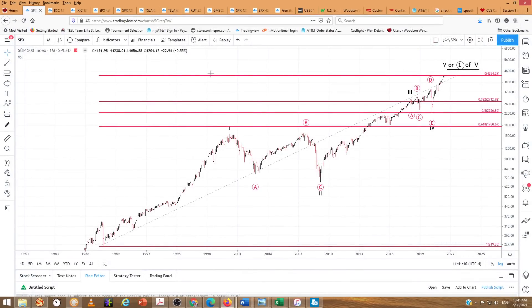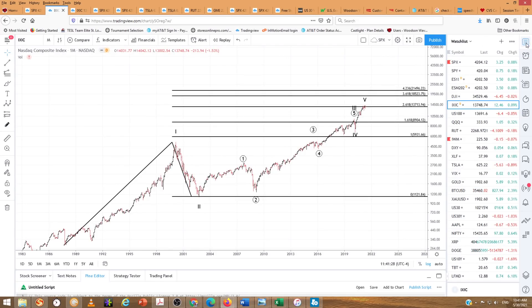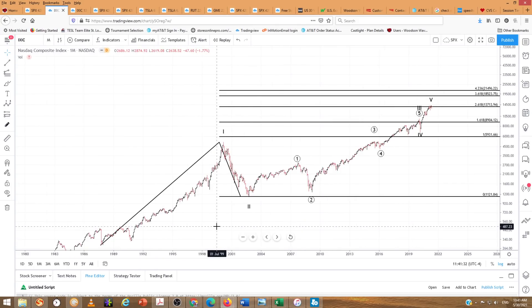I want to look at the NASDAQ, the same long term. The NASDAQ counts a little bit differently from the 1987 low. You can see a wave 1 up — instead of an A-B-C, this looks impulsive: wave 1 up of primary degree, wave 2 down, wave 3 up here, wave 4, and then wave 5 to complete wave 3 of cycle degree. Then wave 4 and wave 5 up here. So that's the longer-term count — it ends up pretty much the same, but the internal structure is a little bit different.